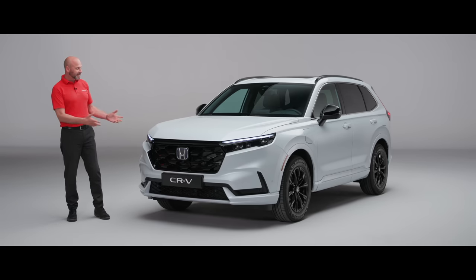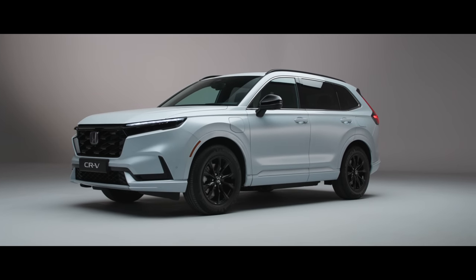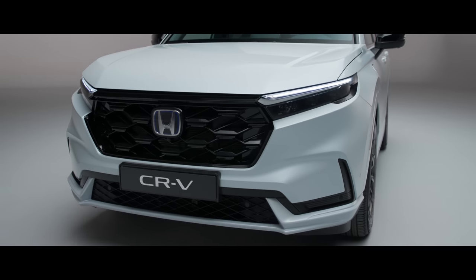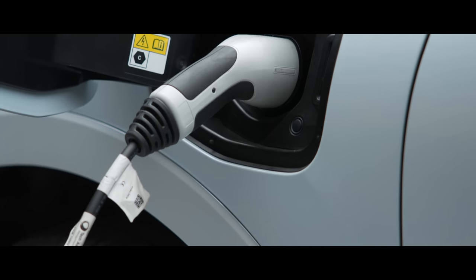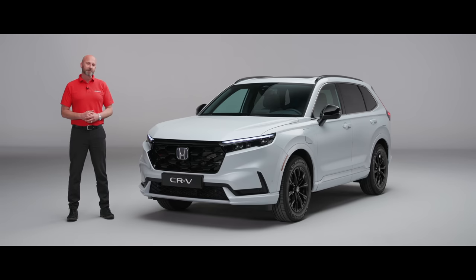Thank you for joining me on this introductory tour around the all-new CR-V. This is our premium, versatile SUV and it looks amazing with its bold and sporty looks. It is available in two versions: a full hybrid and also a plug-in hybrid, which is what this model is. We'll take you through some of those details that are specific to the plug-in hybrid as well while we make our way around.